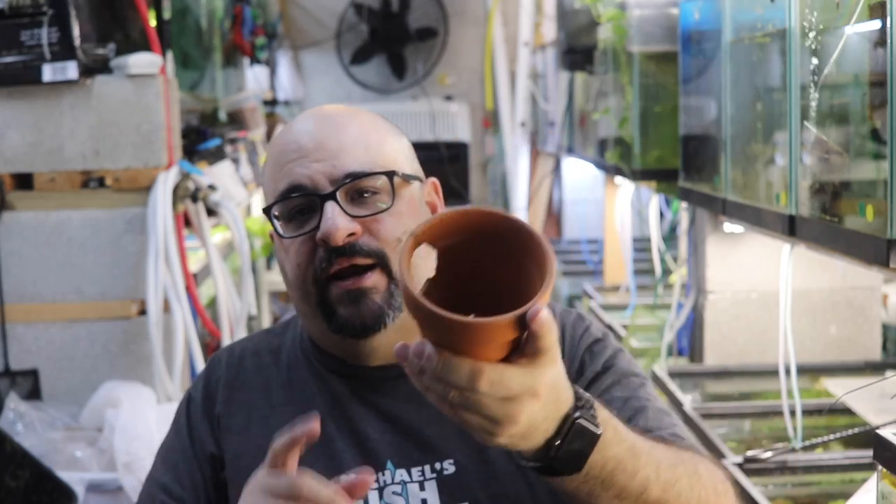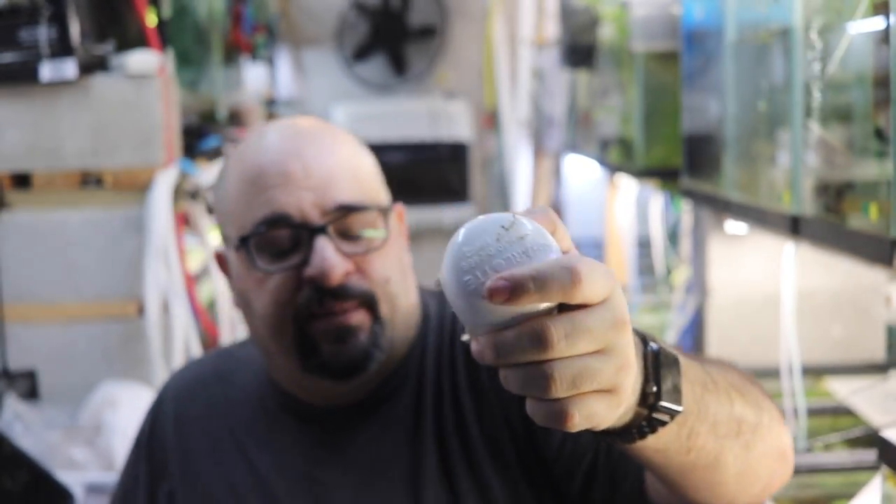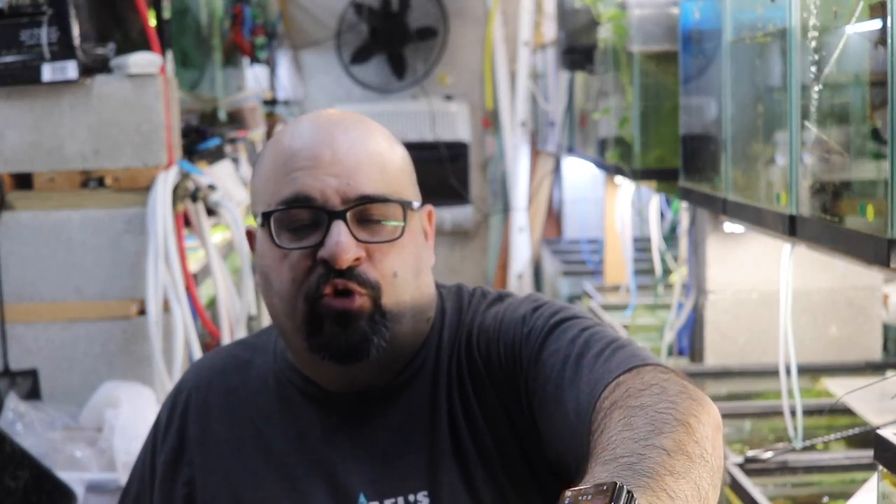Caves — I have some extra caves. Here's a terracotta pot I drilled a hole in; it's just a cave. In case I pick up some kribs who need a cave, I had these lying around. Here's also a PVC cave I made out of a cap. Plecos like them, though I don't normally use them in pleco tanks anymore because it's hard to catch the fish when they're in the cave.